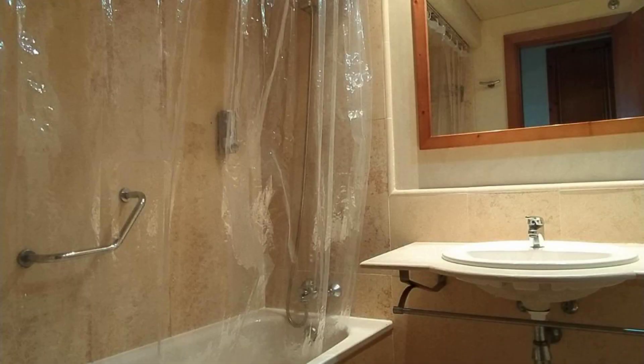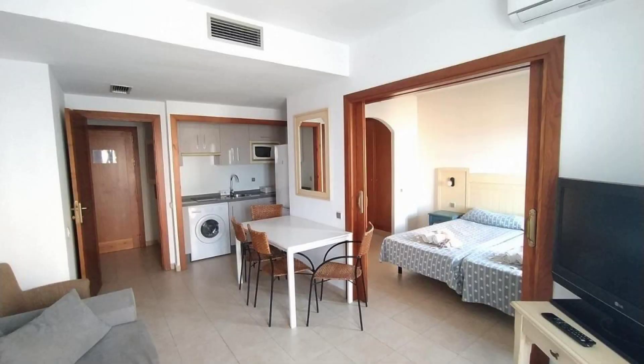Hello guys, welcome back to my channel. The location of the hotel is excellent, being in a great place when walking around the neighborhood.